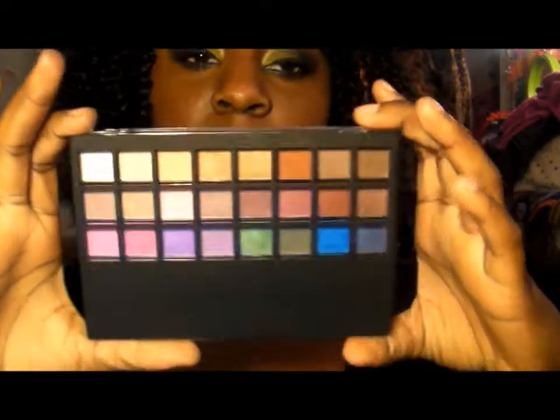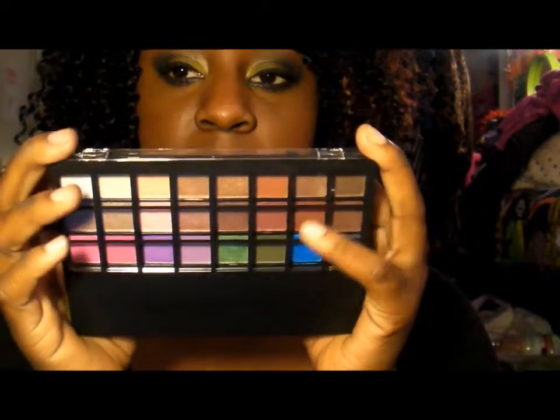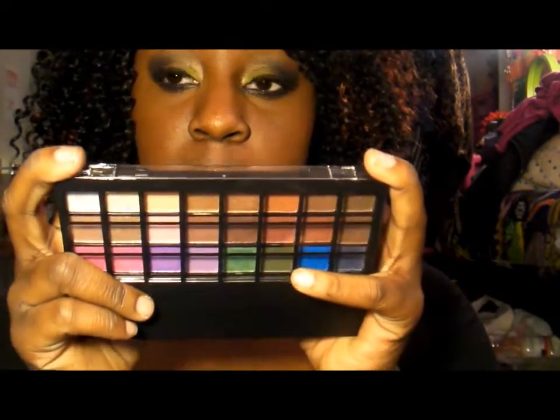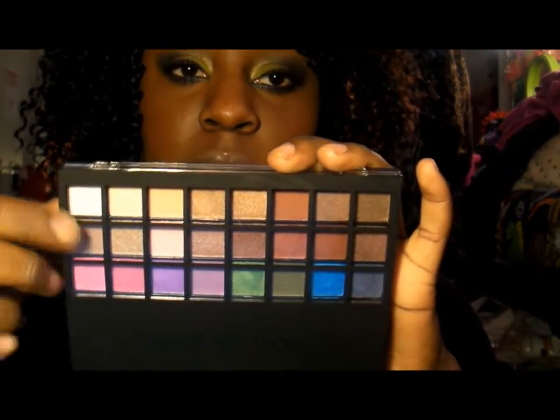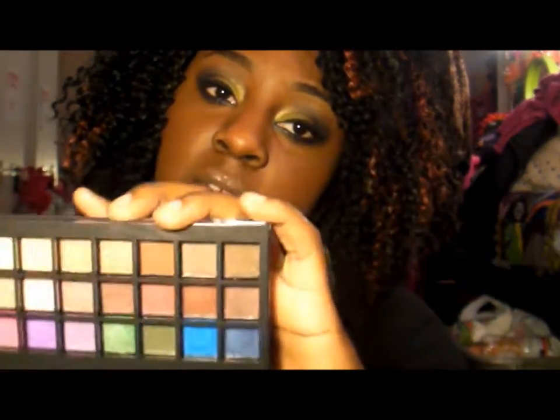So overall, I'll give this product ratings. For presentation, I'm going to give them an eight — the presentation was great. For the quality of the product, I'm going to give them a four. I do like the color choice — I like that it's neutral with a couple of good bright colors and the smoky colors — but first impression off the bat, it's a four.